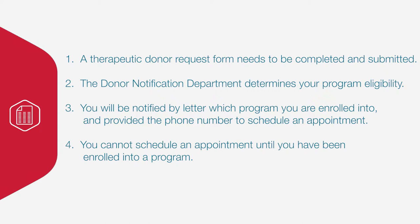If you were previously a blood donor with Carter Blood Care, we are able to reference your past donor history to determine eligibility. If you have never donated with us, we will contact you to set up your file and review eligibility criteria.